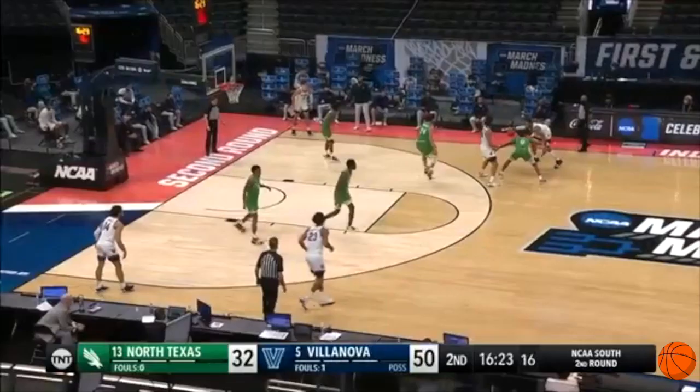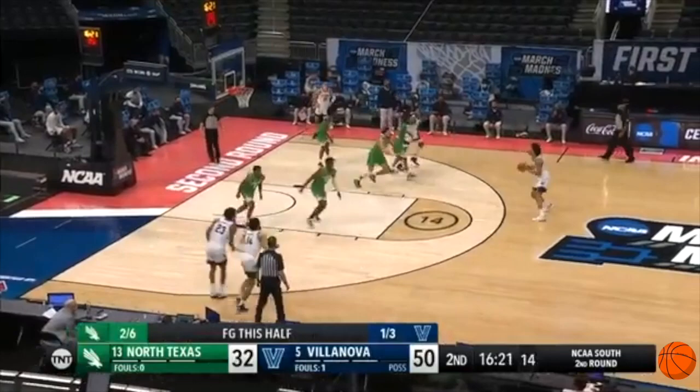Although Robinson Earl only shot 28% from three this year, he has a lot to look forward to. His form is very good, and he should be able to become a consistent jump shooter at the next level.